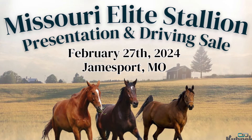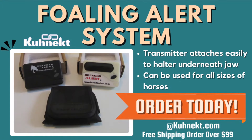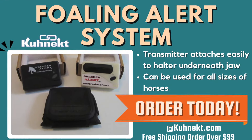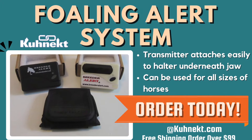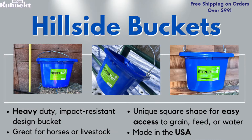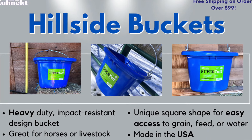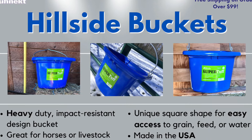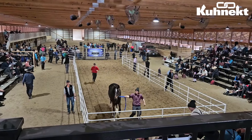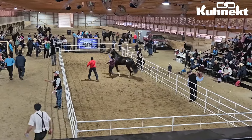Let's dive in and find out the highest seller! But before we dive into the recap, I want to remind you to get your phone alert system now at connect.com and your Hillside Buckets at connect.com. The Hillside Buckets come with a five-year limited warranty and are super heavy duty. Check them out now at our website, www.connect.com.